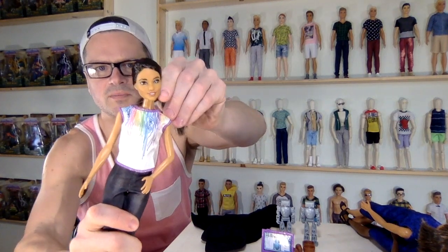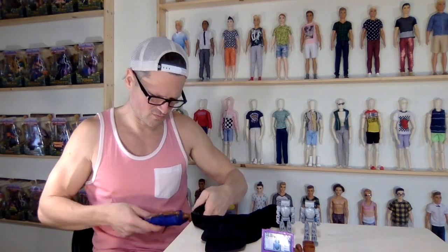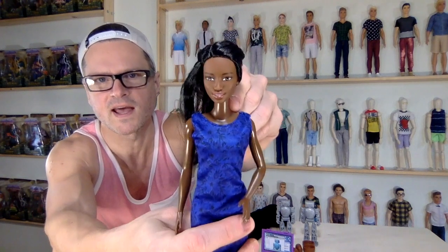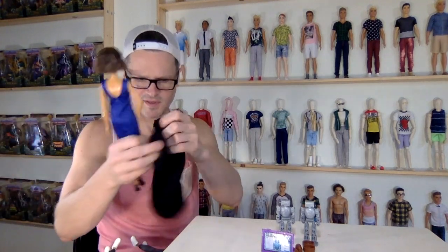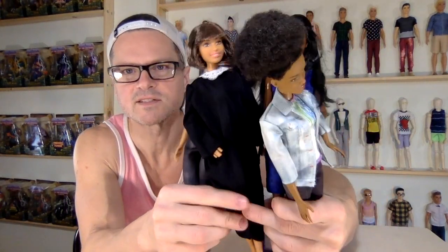This is a 2014 face sculpt. This is a 2016 head sculpt. This one is a 2011 head sculpt and this one is a 2014 head sculpt. I wonder if they were made as fashionista faces. I'm going to put this robe back on this one. I hope you're having a wonderful Valentine's Day month and a wonderful Black History Month. Please let me know which one of these dolls is your favorite.